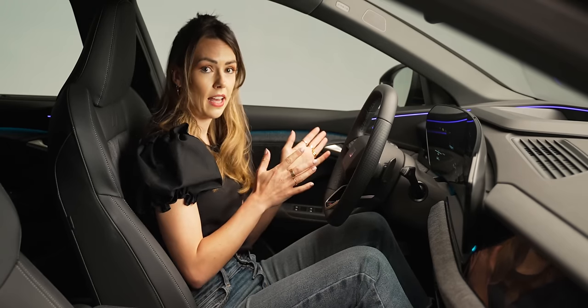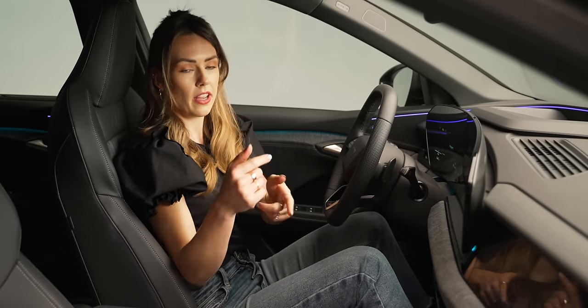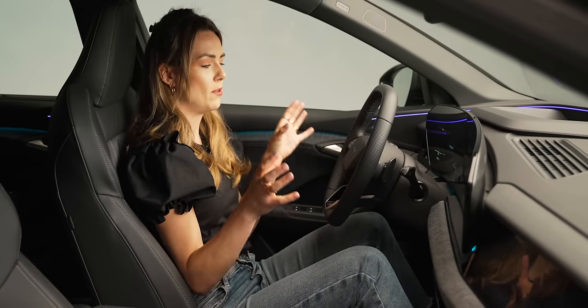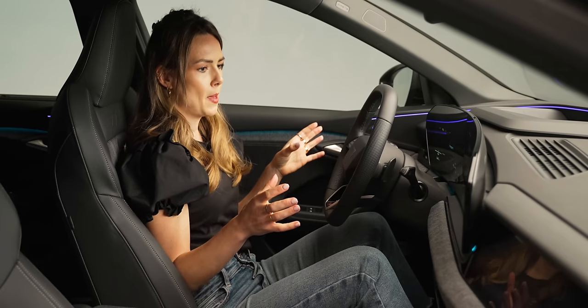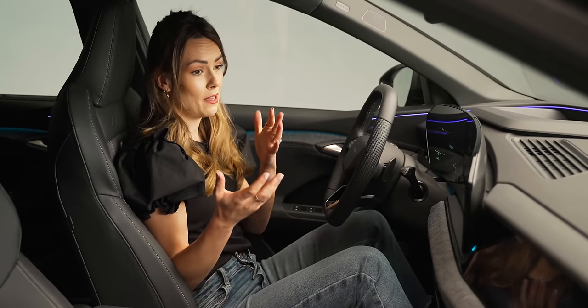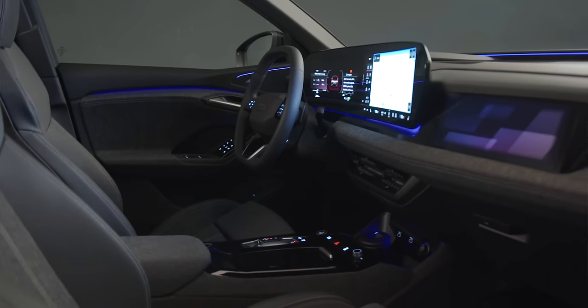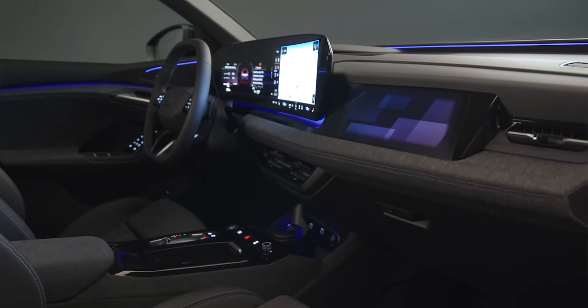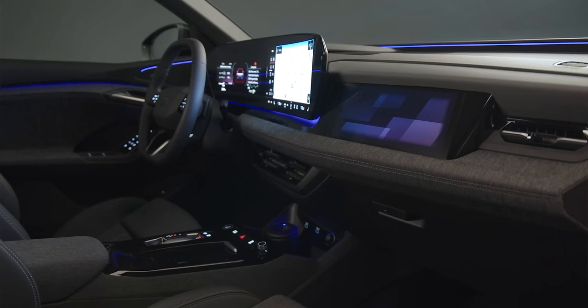That isn't insubstantial, particularly when you consider you can get a Model Y, Ioniq 5, or EV6 for less, and above it you can get the BMW iX, the Mercedes, or the Porsche Macan EV. It does sit squarely between those two brackets. But if I compare this to the arguably slightly more utilitarian Model Y, this feels premium. It gives you that taste of premium feel — it is the car for people who like their cars.